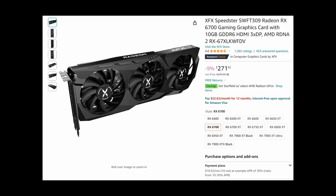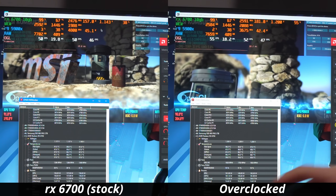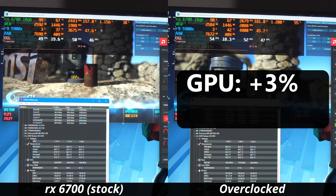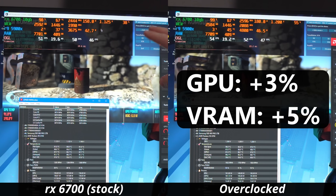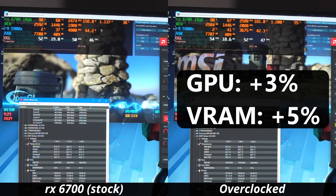Maybe the 6700 will be better though. One thing I'm hoping to achieve with the RX 6700 non-XT — since it is a mid-range graphics card — could overclocking bring it up to meet the performance of its bigger brother, the 6700 XT? When overclocking the 6700, I was able to get a 3% gain to the GPU core clock speed and a 5% gain on the VRAM.